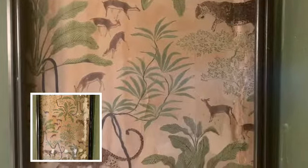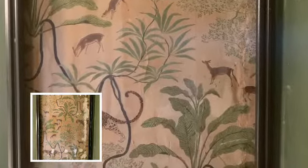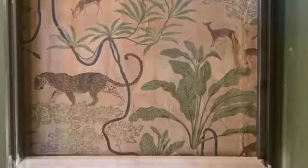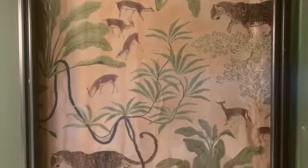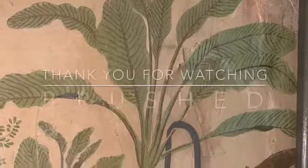I think you'll agree that given the parameters of the project, the end result is actually quite lovely, and I'm so glad we were able to save them. Now both of the antique panels will be preserved for generations to come.